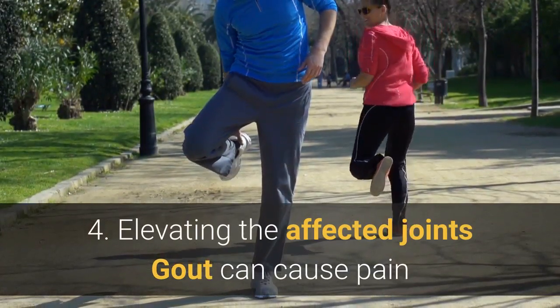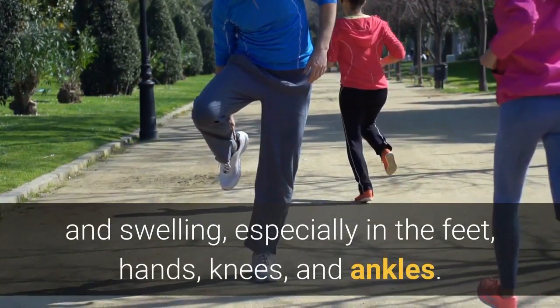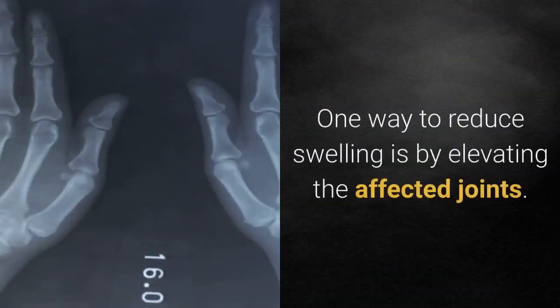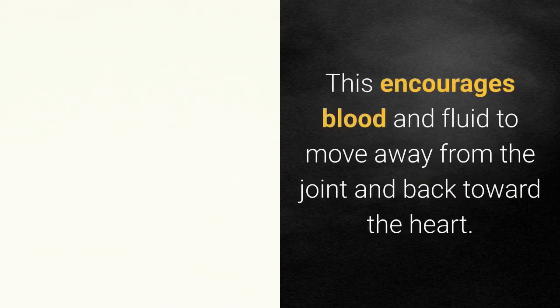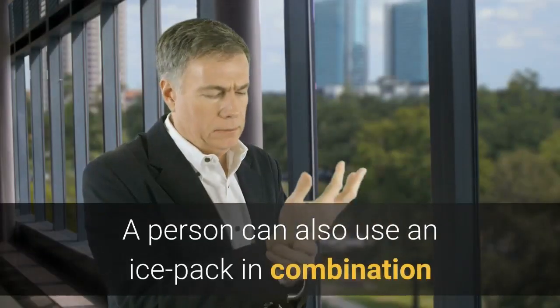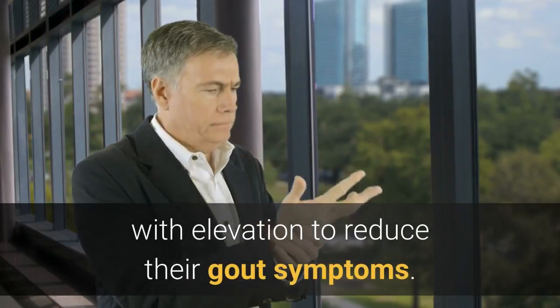4. Elevating the affected joints. Gout can cause pain and swelling, especially in the feet, hands, knees, and ankles. One way to reduce swelling is by elevating the affected joints, as this encourages blood and fluid to move away from the joint and back toward the heart. A person can also use an ice pack in combination with elevation to reduce their gout symptoms.